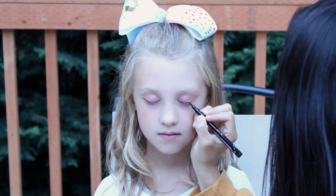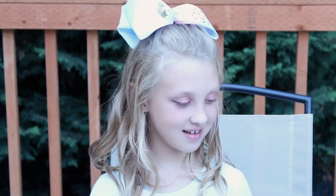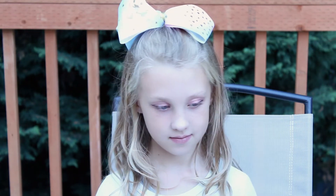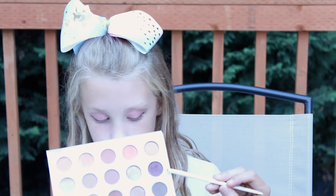Is your mom going to be okay with this? Probably. So that's her subtle wing. I'm also going to smoke that out a little bit. The color I'm adding is this deep purple one. To smoke it out means you soften it.